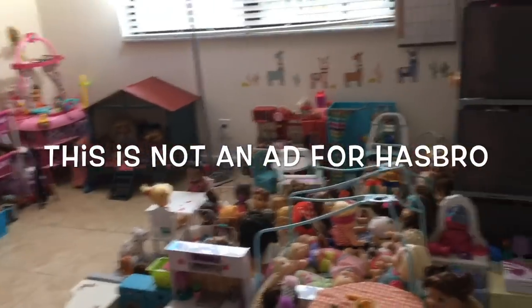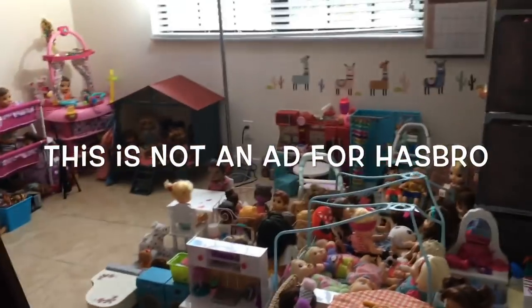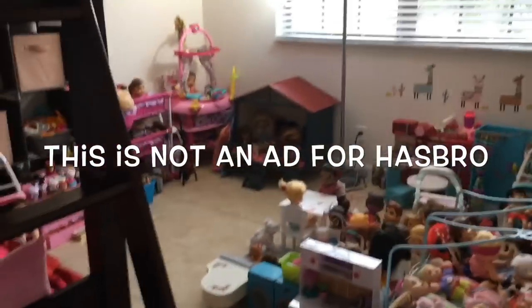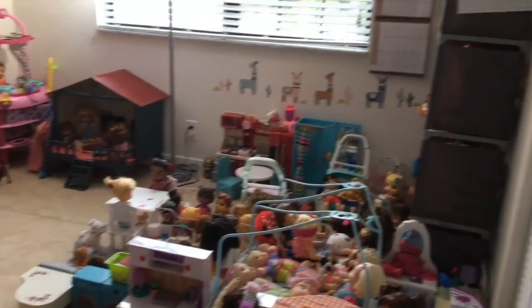Hey guys, so today I'm going to be doing a nursery tour. I know I've done a lot of these before, but I really want to do another one. I took down all the Halloween decorations, so let's get started.